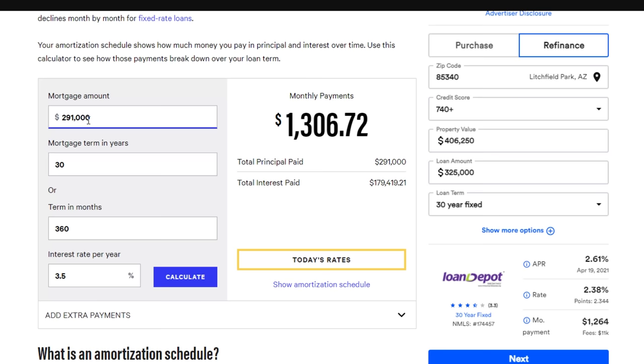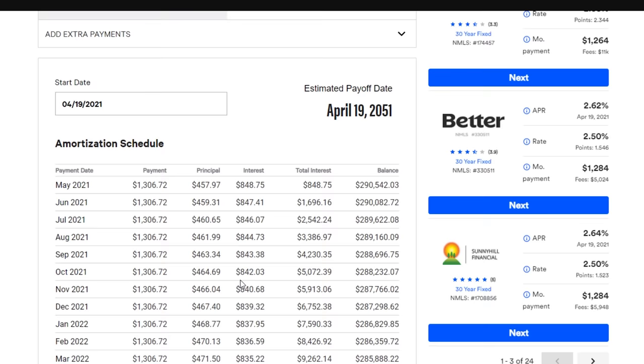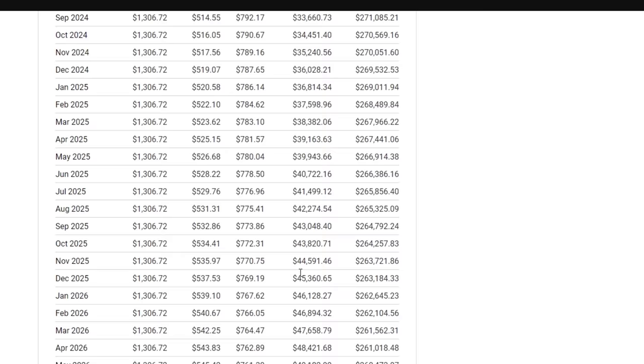Remember, every single month for the 30-year period adds up to the same monthly payment. For example, with a $300,000 house and a $291,000 loan, you can see here that the principal and interest always add up to the same number — whether it's year one or the last payment in year 30. It always adds up to the same number.